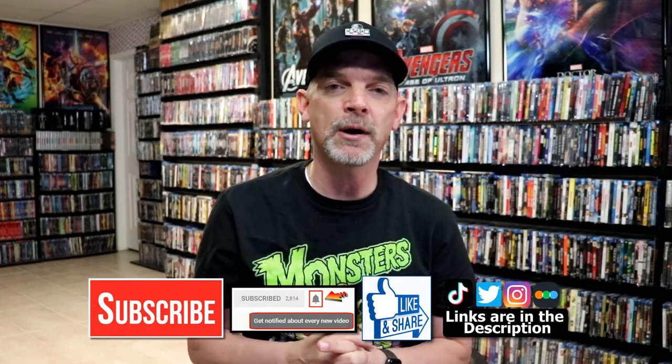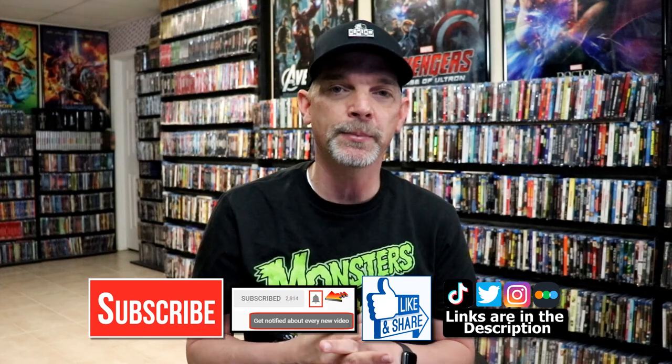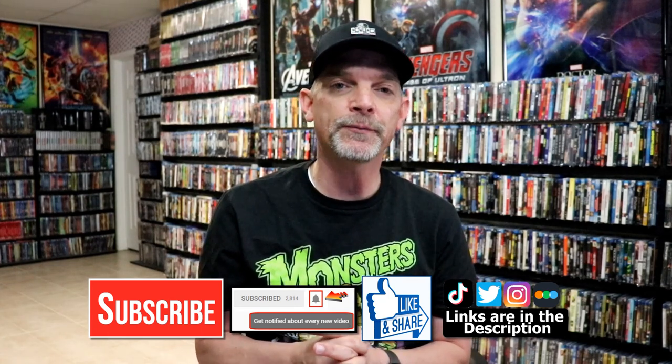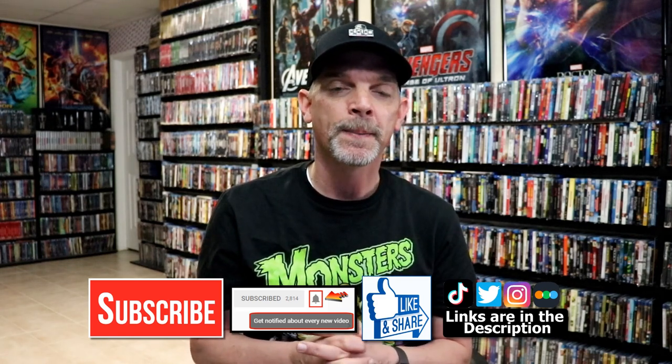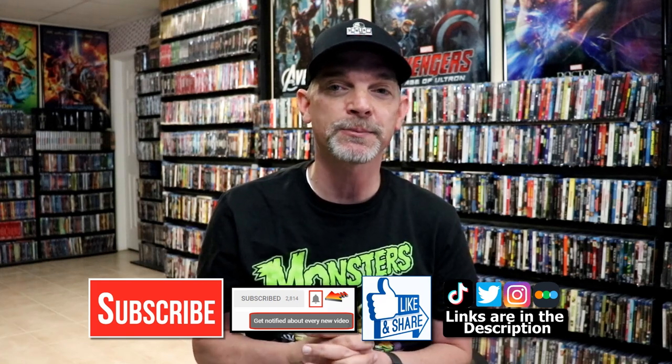Please leave a comment below and let me know what you think about my collection and which films are your favorites. Thank you for watching — if you liked what you saw, please give it a thumbs up and share the video. If you haven't subscribed, I'd really appreciate it if you would, and please hit the notification bell. You can also find me on Instagram, TikTok, Twitter, and Letterboxd — links are below.